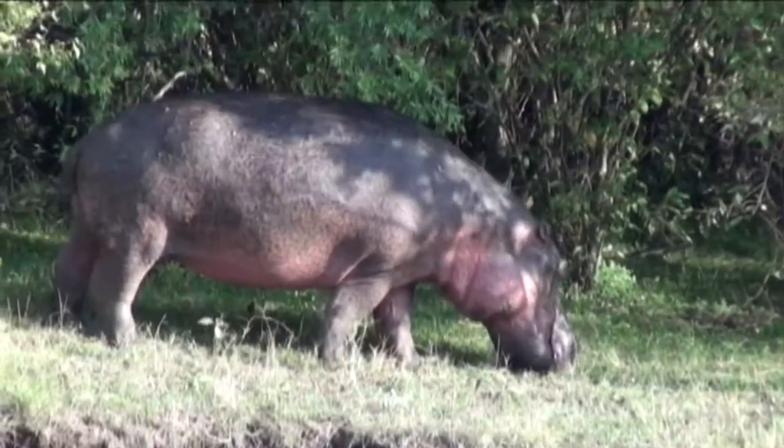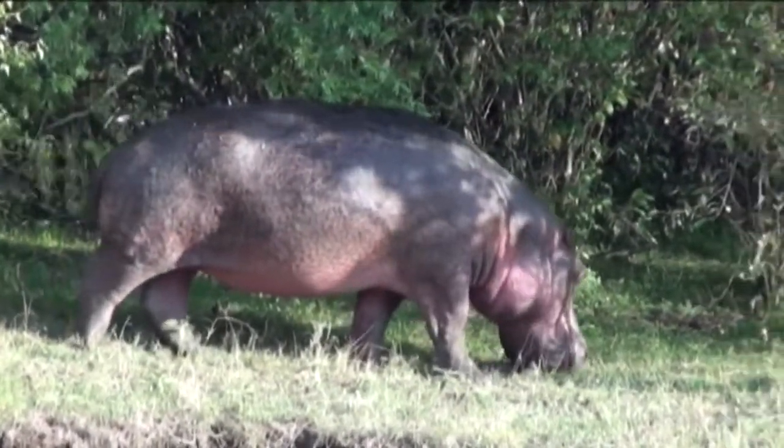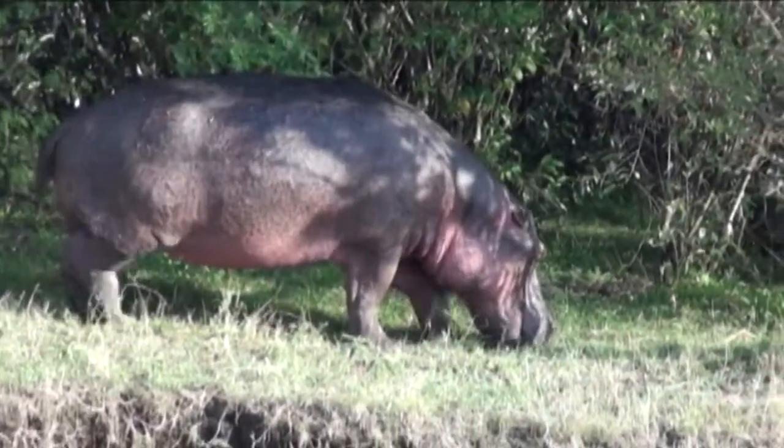When something is spotted here, it seems like the whole entire Mara comes alive — safari vehicles just pop out of nowhere. We had a hippo on land, and it's pretty neat to see them out on land during the daytime. Usually they're in water; they come out on land at night to graze. There has also been word that hyenas have been spotted. I can hear them at night usually, and hopefully we're going to see some members of a clan.